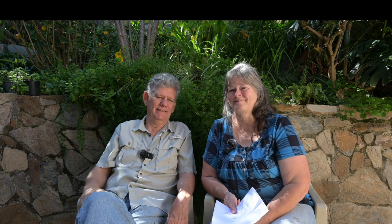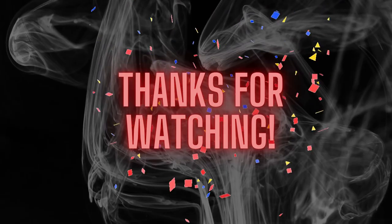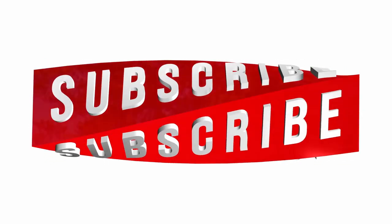Hope you enjoyed the pictures and the video. Give us a thumbs up if you can. Love you, bye-bye!